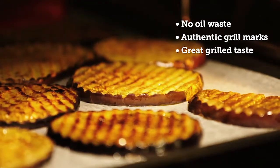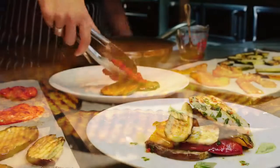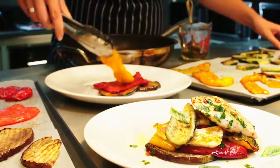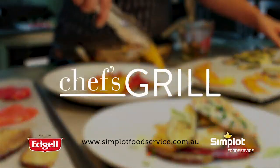Plus, Chef's Grill will last 24 months in your freezer, so you can use precise portions as required. Add taste and colour to your menu with Chef's Grill from Edgeall.